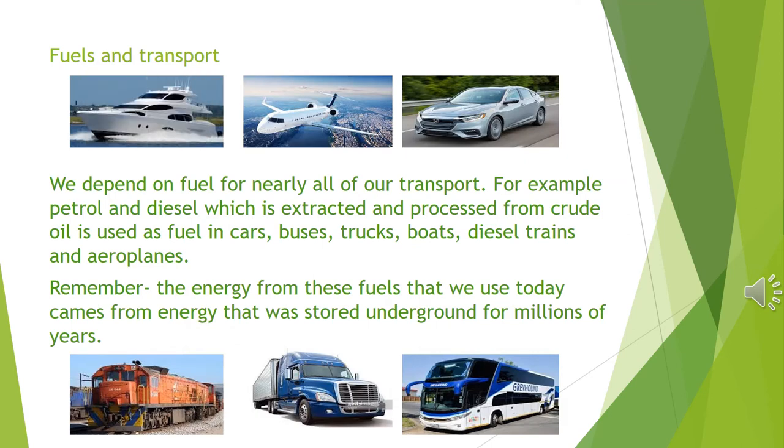Fuels in transport. We depend on fuel for nearly all of our daily transport. For example, petrol and diesel, which is extracted and processed from crude oil, are used as fuels in cars, buses, trucks, boats, diesel trains and aeroplanes. Remember, the energy from these fuels that we use today comes from energy that was stored underground for millions of years.